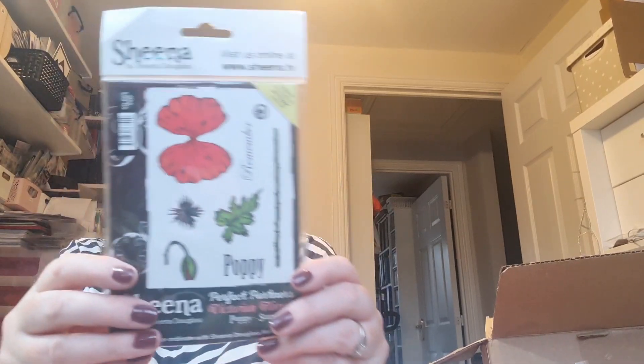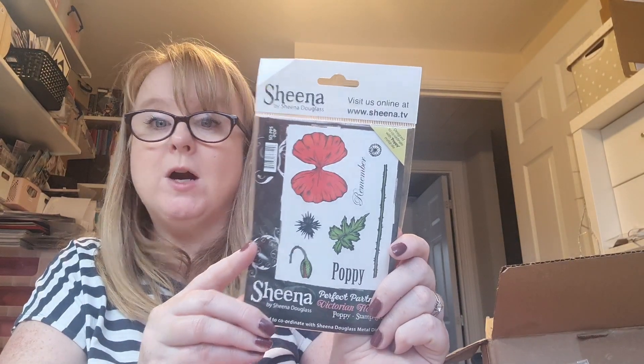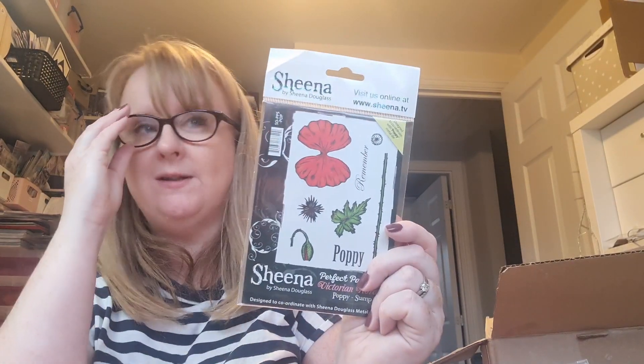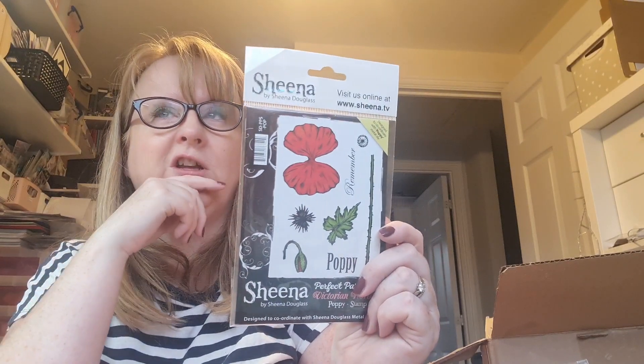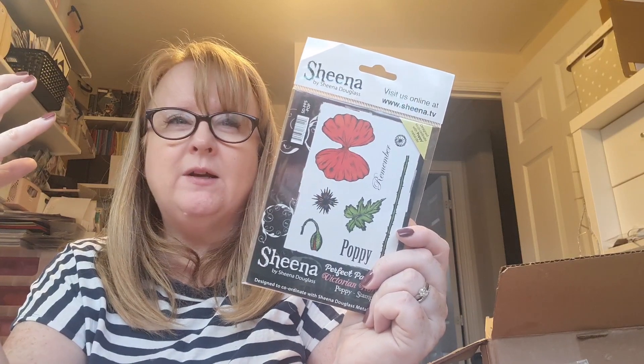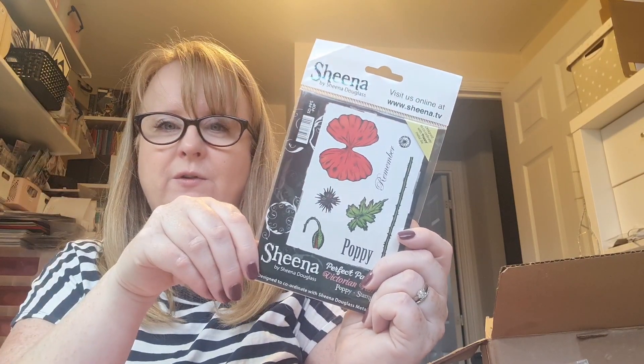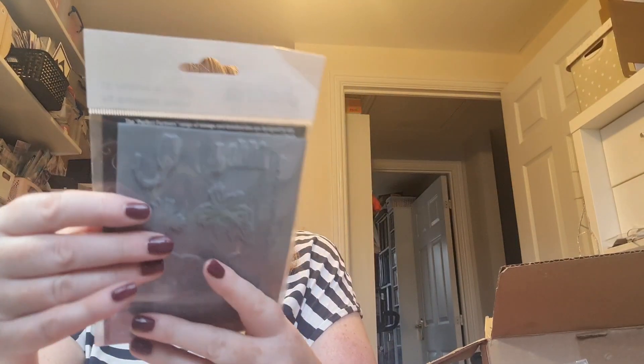Thank you! Wow - another stamp set, from Sheena Douglas - a poppy! That is beautiful. My mother's rather partial to a poppy - she has some beautiful ones that come back every year in her garden. They're really big, more orange than red, and they are beautiful. And it comes with a little 'Remember' sentiment.